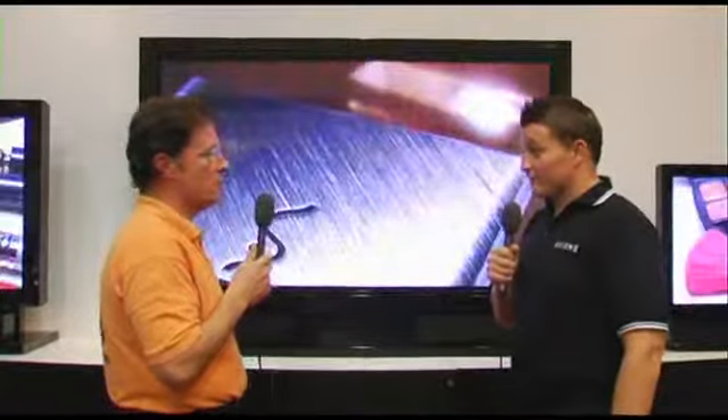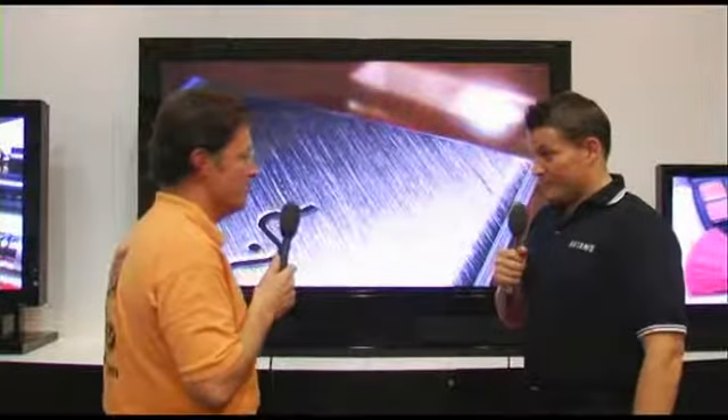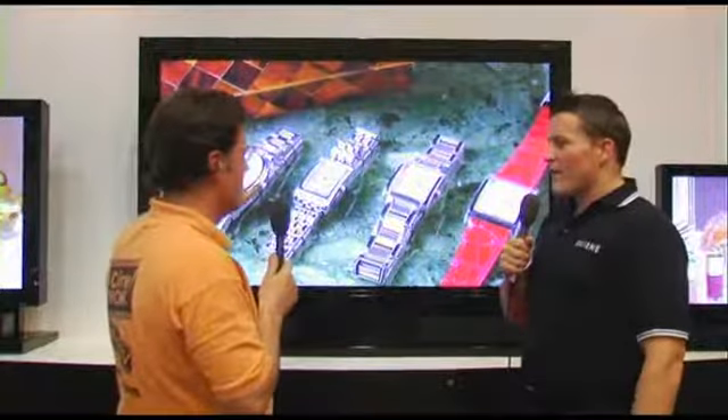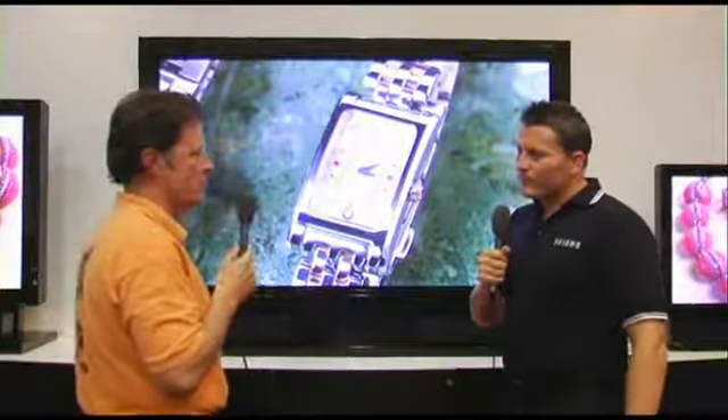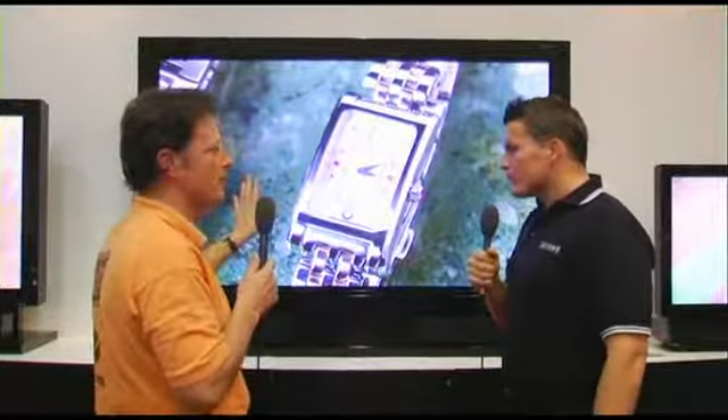I'm here with Matt Alexander, who is Regional Sales Manager for Fujitsu. This is going to be an exceptional opportunity to explain to our readers 1080p and one of the most exquisite pictures we've seen, in fact, at the show here at WhatHiFiShow. Why don't you give our readers and our viewers a little bit of details about this one?